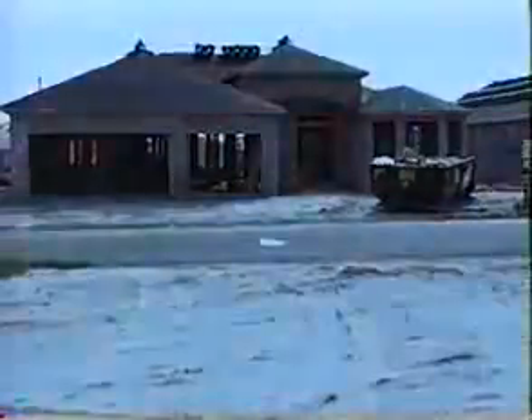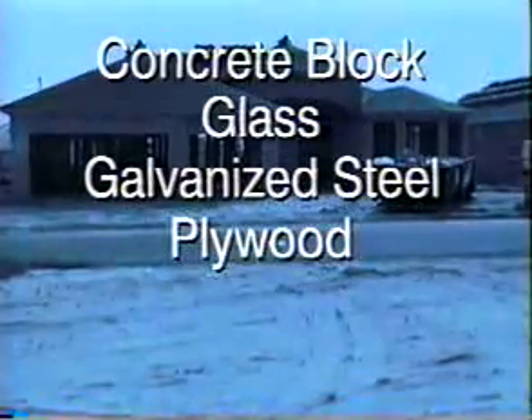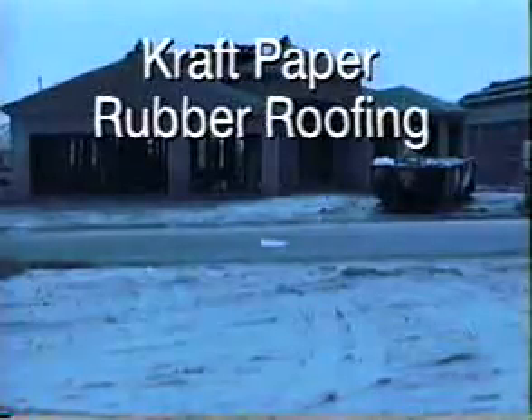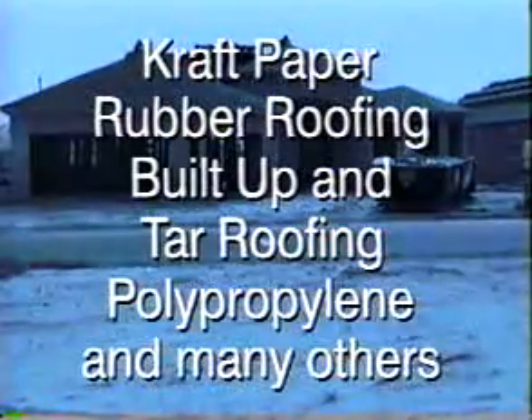Lomit can be applied to practically any substrate, including concrete block, glass, galvanized steel, plywood, OSB, wallboard, craft paper, rubber roofing, built-up and tar roofing, polypropylene, and many other substrates.